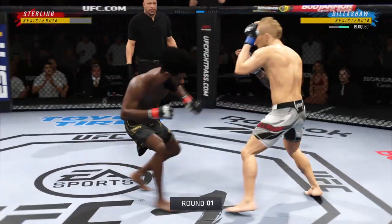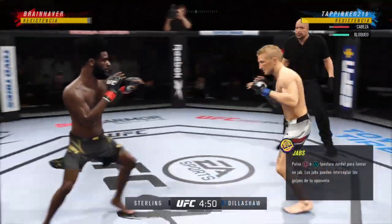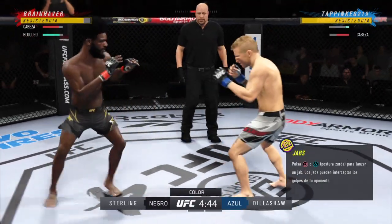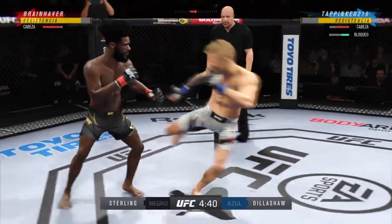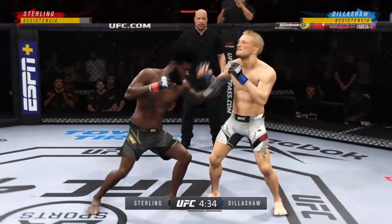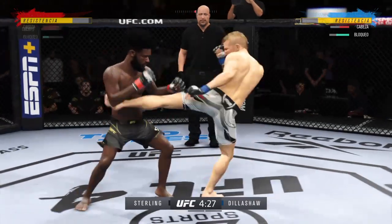Round one is upon us between two of the best fighters in this division. Hard to find anything resembling a glaring weakness on either side. These guys are as well-rounded as they come. They both can wrestle, both can grapple, both can strike. They can do it all. This is a match-up that we dream of as MMA fans.